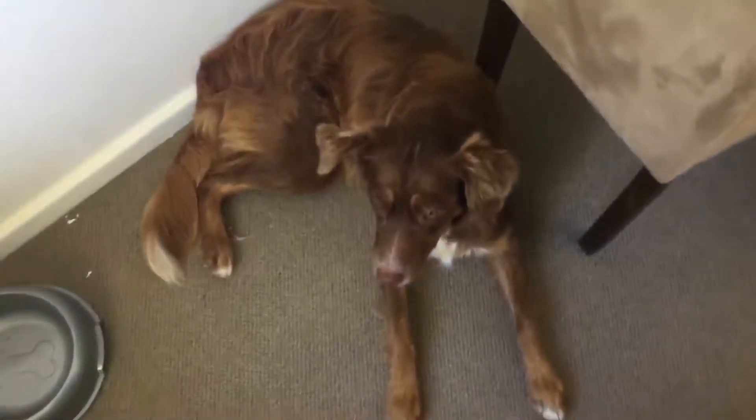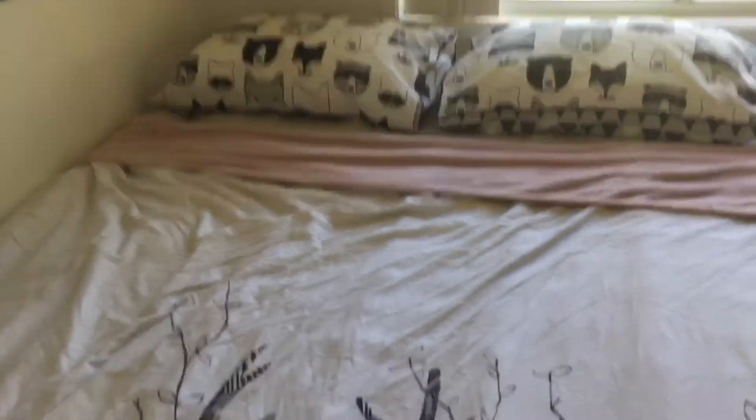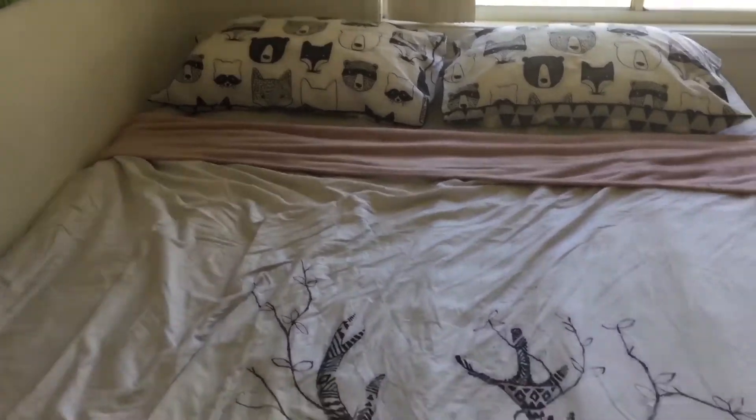I've also got her a nice new bed so she'll be comfortable. She's pretty happy with the space — she's been hanging out in here a lot to get used to it. When the puppies get moving around and more active, we're going to take the bed out and have the whole space as a sort of activity center for the pups.